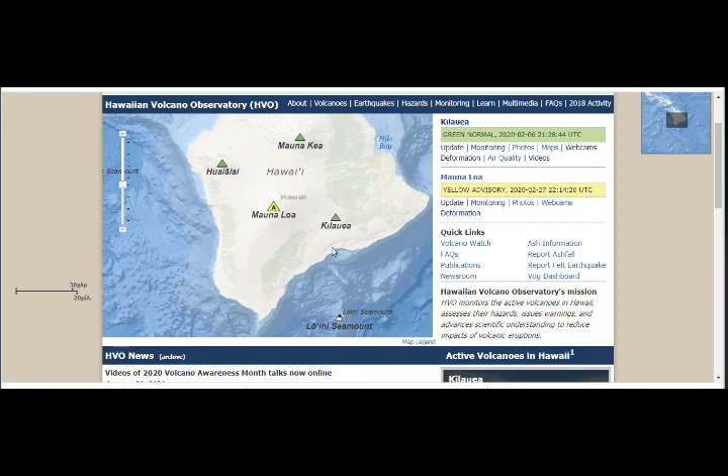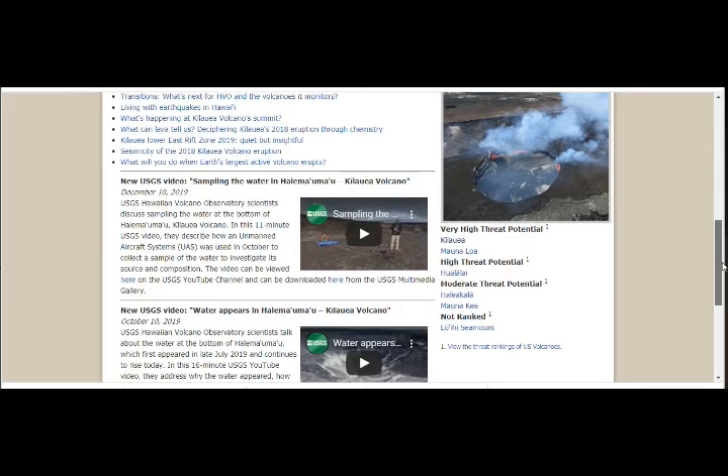As we know, Mauna Loa, Kilauea, and Loihi Seamount all have the same magma chamber. And this is Loihi.